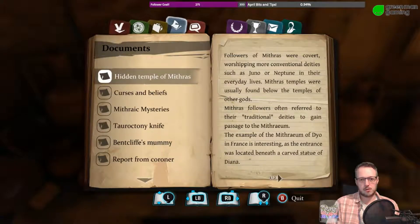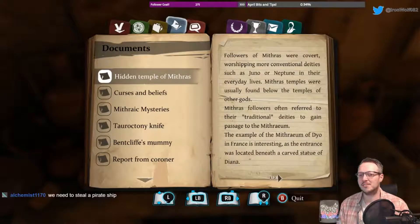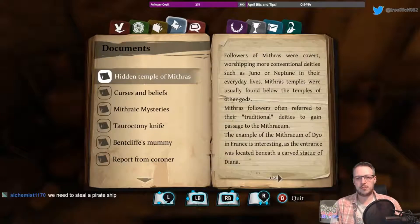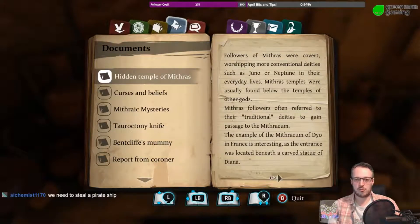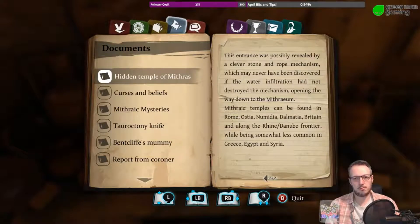Followers of Mithras were covert, worshipping more conventional deities such as Juno or Neptune in their everyday lives. Mithras temples were usually found below the temples of other gods, so they were like a dark cult. Mithras followers often referred to their traditional deities to gain passage to the Mithraeum. The Mithraeum of Dio in France is interesting: the entrance was located beneath a carved statue of Diana, possibly revealed by a clever stone and rope mechanism.